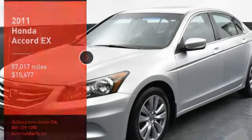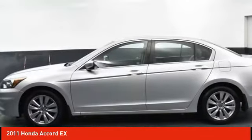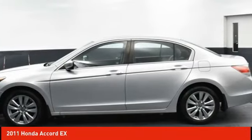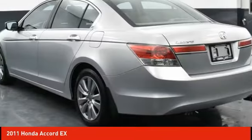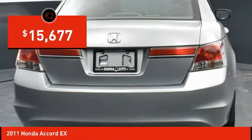Stop by and take a look at the 2011 Accord — ingeniously simple, yet overflowing with luxury and technological creativity. All that and more in the Accord, priced below $20,000.